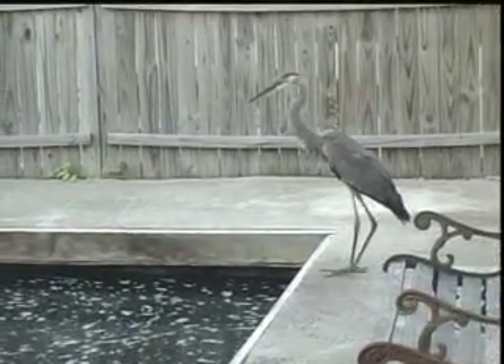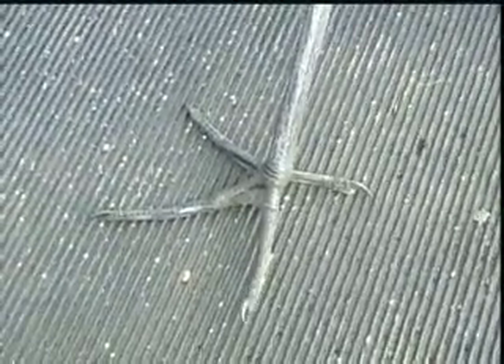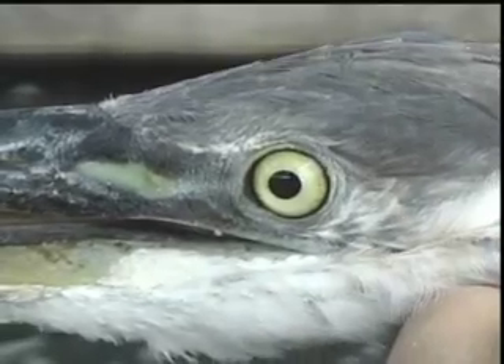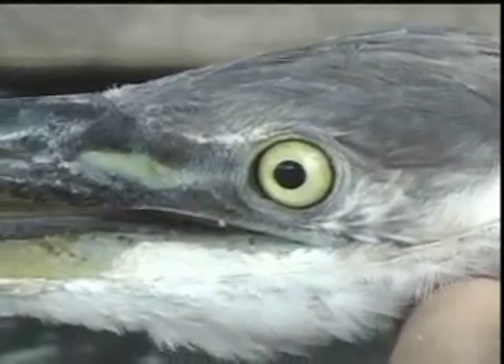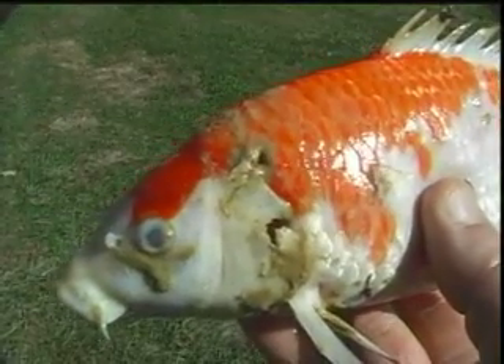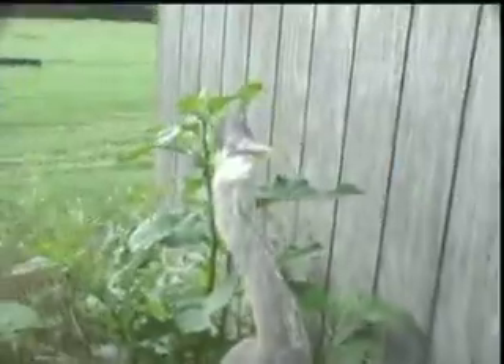This bird really is built perfectly for fishing, from the feet all the way to the beak. This is definitely the eye of an extremely skilled hunter. And here's his weapon, capable of killing fish much larger than he can possibly eat. Though I tried, I knew he and I couldn't be friends for long.